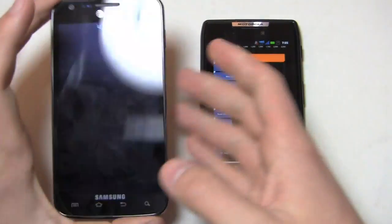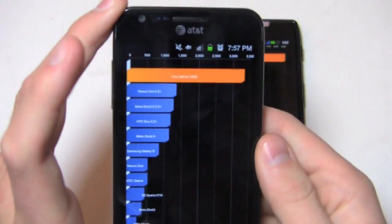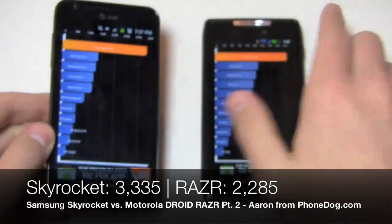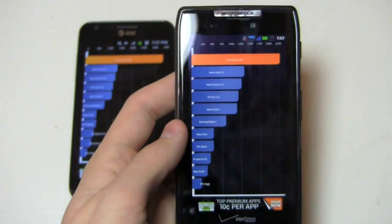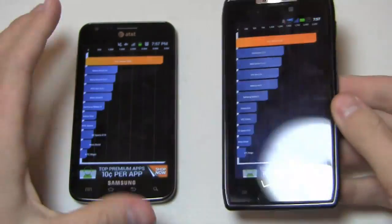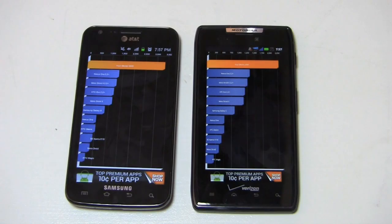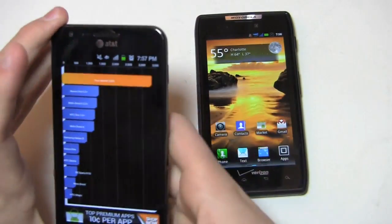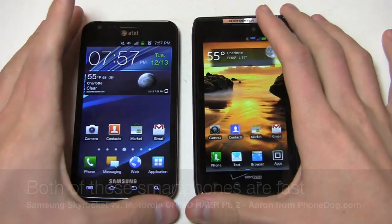Let's run this again on the Galaxy S2 — 3,335 on the Skyrocket versus 2,285 on the Droid Razor. So it's a little bit faster on the Galaxy S2 Skyrocket in Quadrant Standard. Take it with a grain of salt — it's never fully indicative of day-to-day performance. You're going to be perfectly fine with either one of these devices in day-to-day use.